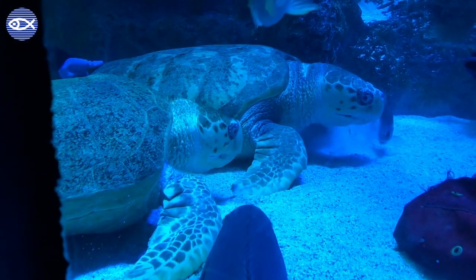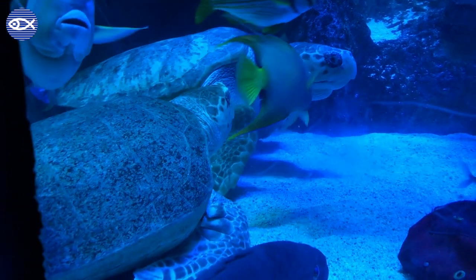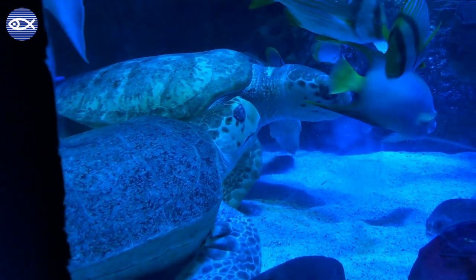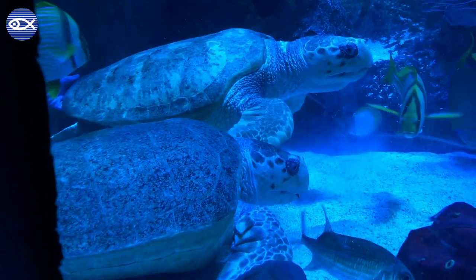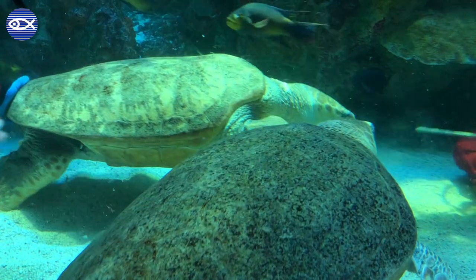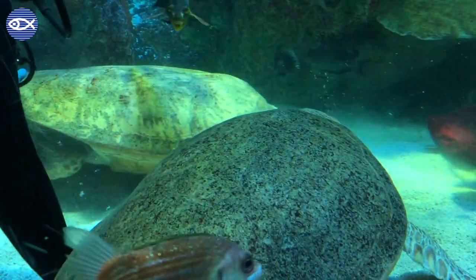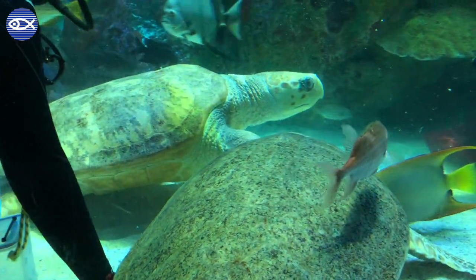Carolina and Retread are special cases. Since they require care from us, they were deemed non-releasable. So they stay here with us in the giant ocean tank, but they're perfectly healthy and they're great members of our community. We estimate they're probably somewhere around 30 to 40 years old, assuming that they were 5 to 10 when they stranded, plus the 20 and 30 years they've been living here at the aquarium.